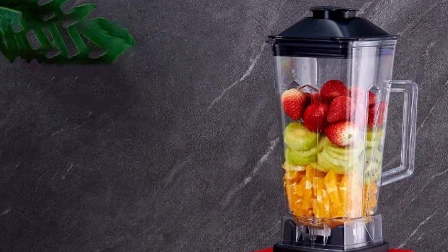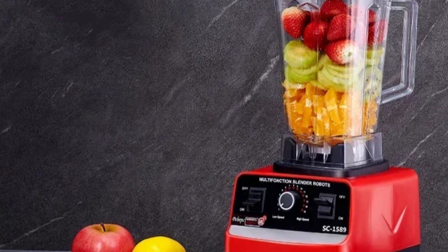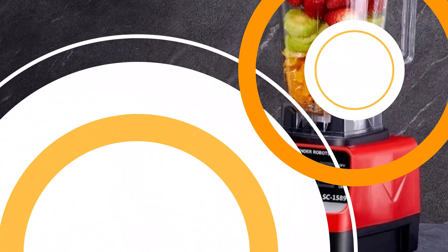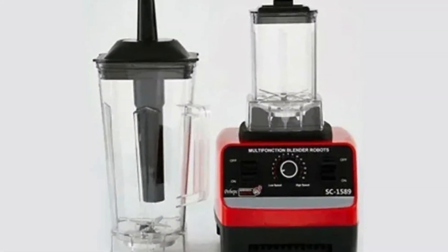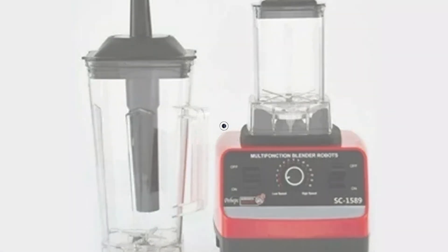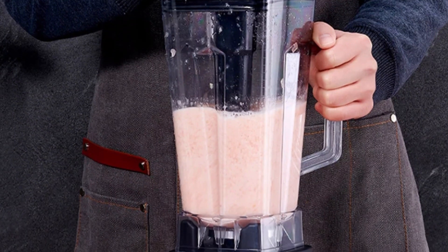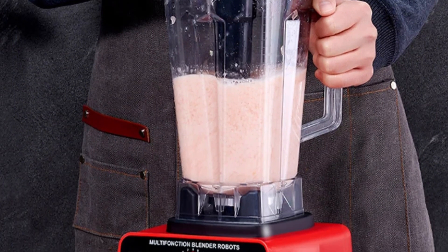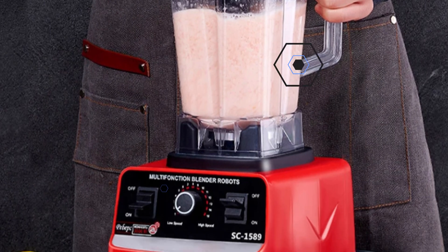The blender operates at 220V, ensuring optimal efficiency. The housing and container materials are made from high-quality plastic and ABS, making them easy to clean. The blender is certified with ROHS-C, ensuring compliance with international standards. With a capacity of over 2.1 liters, it is ideal for both commercial kitchens and home use. The Balashov brand, originating from mainland China, is synonymous with innovation and reliability.